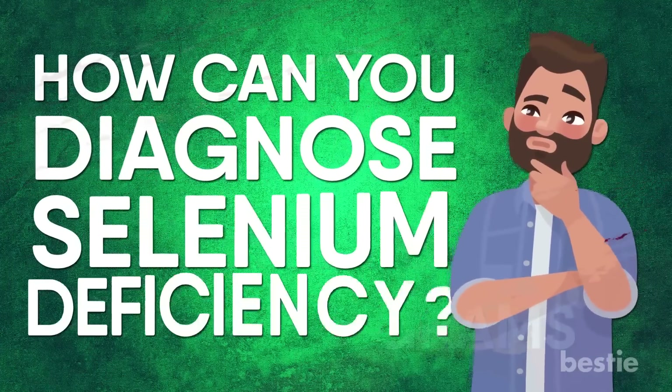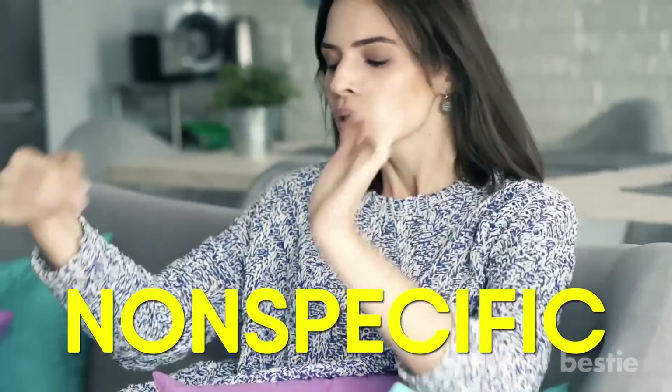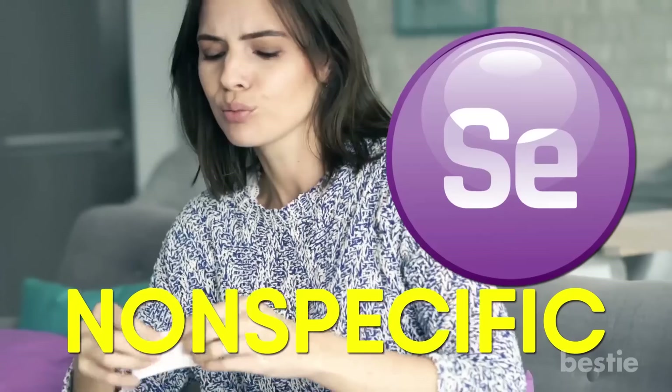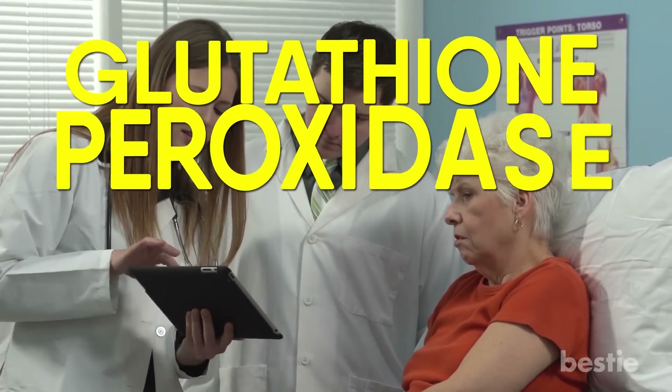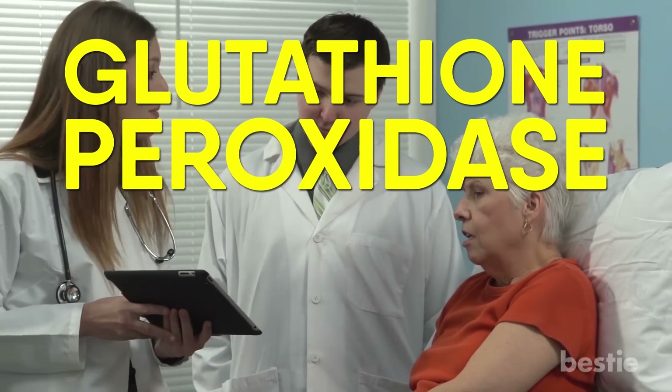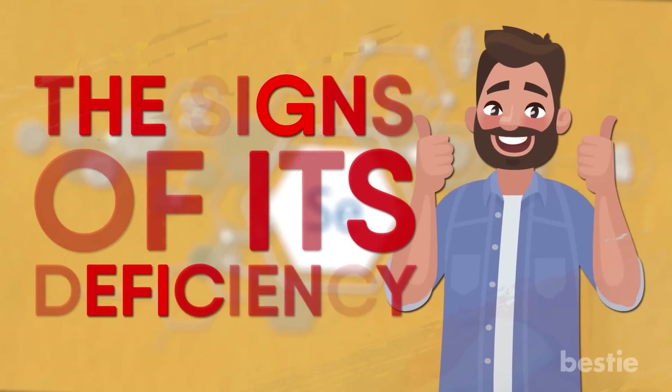How can you diagnose selenium deficiency? Diagnosing selenium deficiency can be challenging. That's not only because some symptoms are nonspecific, but also due to the fact that there isn't a test for serum selenium that is universally available. What your healthcare professional may do is test your levels of glutathione peroxidase, which requires selenium to function. Now you know what selenium actually is — let's talk about the signs of its deficiency.